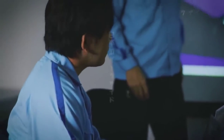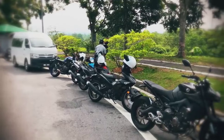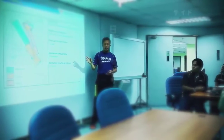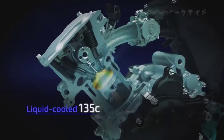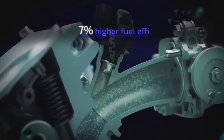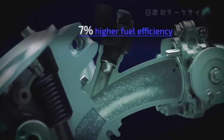But this was not simply a matter of switching the engine to fuel injection. The team had to first experience the Malaysian traffic environment themselves. Based on this real world experience, repeated testing and analysis was conducted to refine the settings specifically for Malaysian streets.